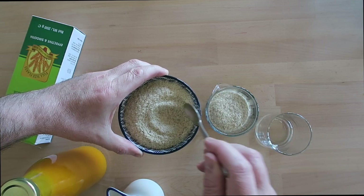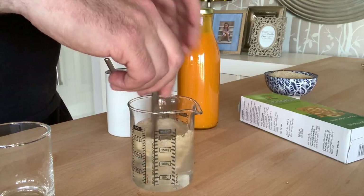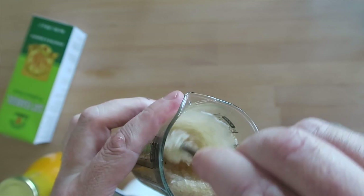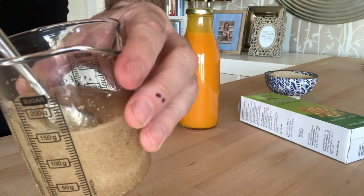Add it to 150 mils of water. Three teaspoons is seven grams. Mix it well until it's well blended and leave it to settle for five minutes. You should see this gel-like substance form, a nice gel substance.